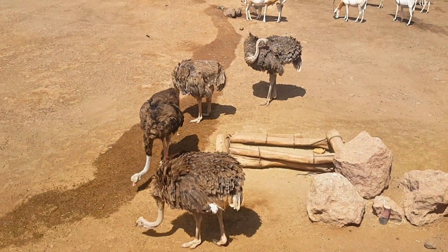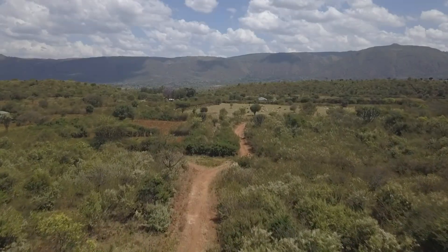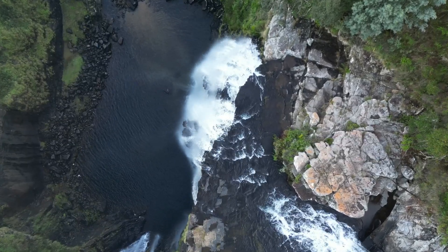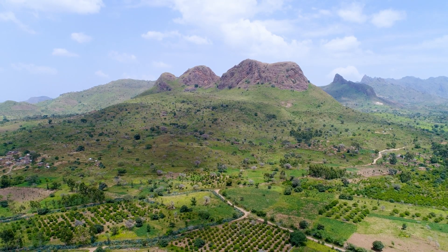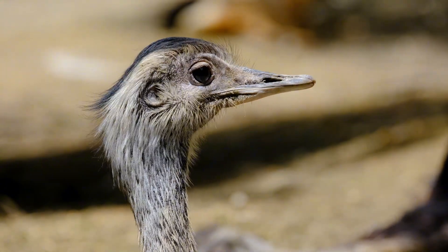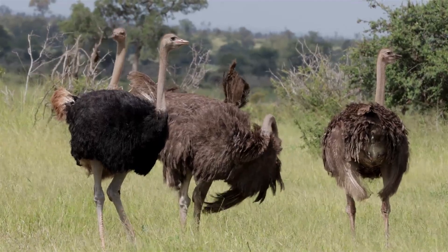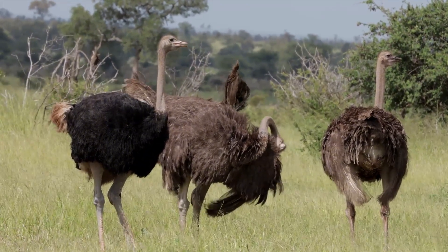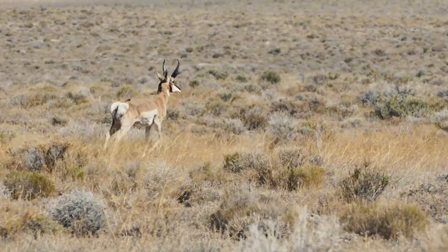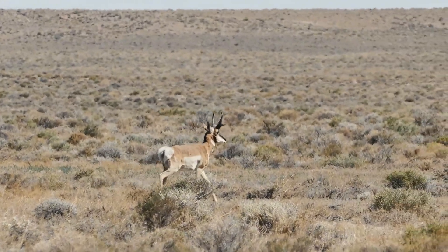Habitat and distribution. Ostriches are found mostly in Africa, particularly in countries like Kenya, Tanzania, South Africa, and Sudan. They prefer open plains, dry savannas, and desert edges where they can spot predators from far away. Ostriches are social birds, usually living in small groups led by a dominant male and several females. Sometimes, other animals like antelopes stay close to ostriches to benefit from their excellent eyesight.